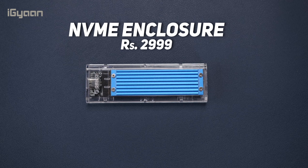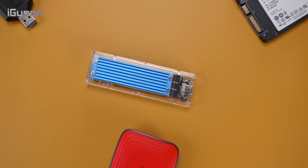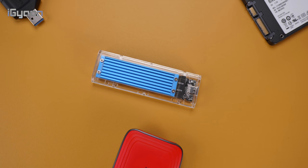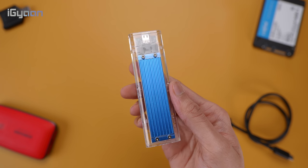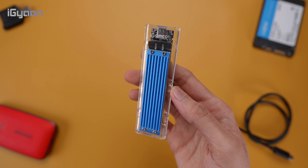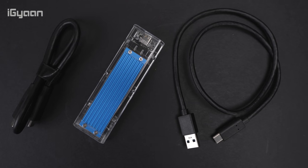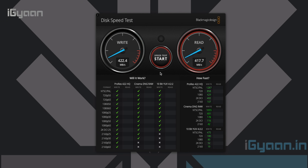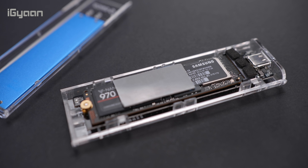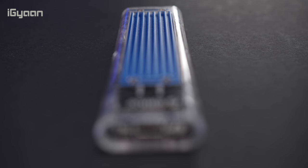The next product on our list for a price of 2,900 rupees is the portable NVMe enclosure. This enclosure allows you to convert any NVMe M.2 drive into a portable external SSD, allowing you to take your NVMe drive and connect it to various devices. This not only gives you faster speeds but also a portable compact drive. It does come with two cables — one USB-C to USB-C and the other USB-C to USB-A. You can get up to USB 3.1 Gen 2 speeds, and it has an integrated heat spreader along with thermal pads to dissipate heat.